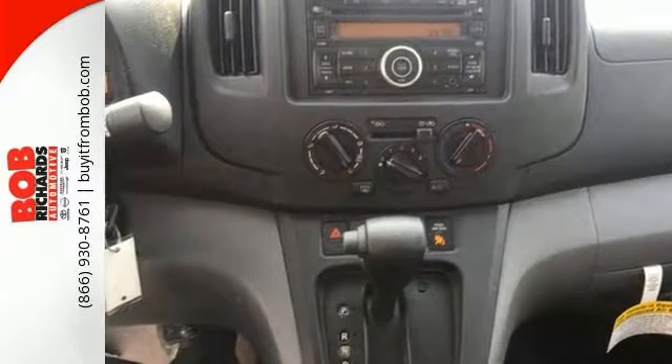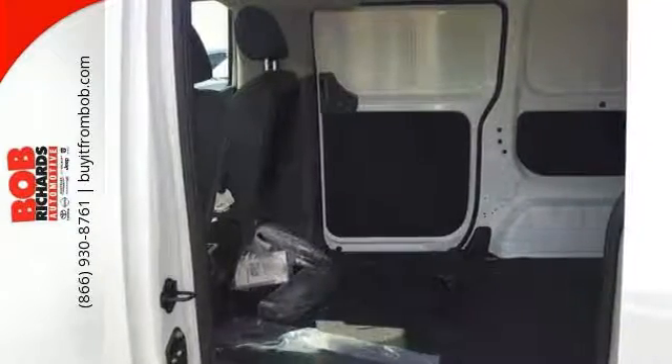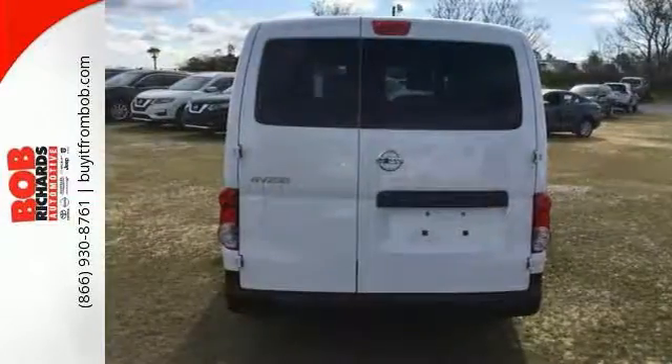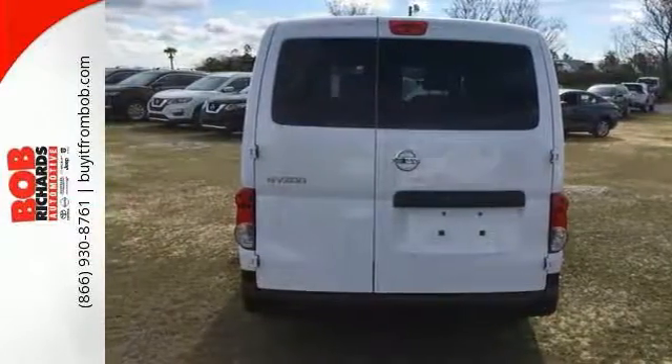Easy to drive in the city with great MPG. Plenty of room. Has electronic stability control, backdoor glass package, cruise control, and a 2-liter engine with CVT automatic. Come check it out today.